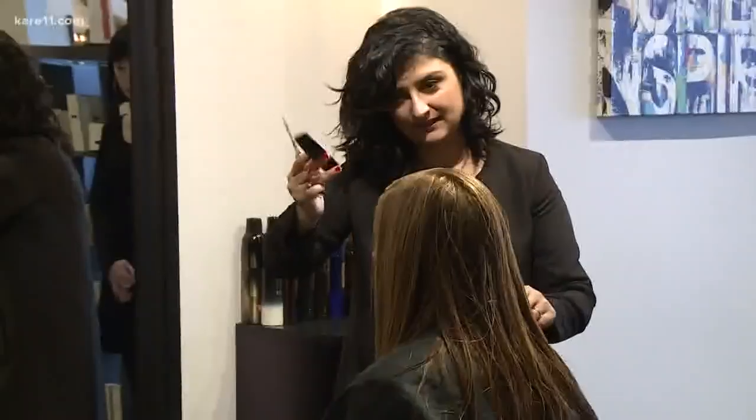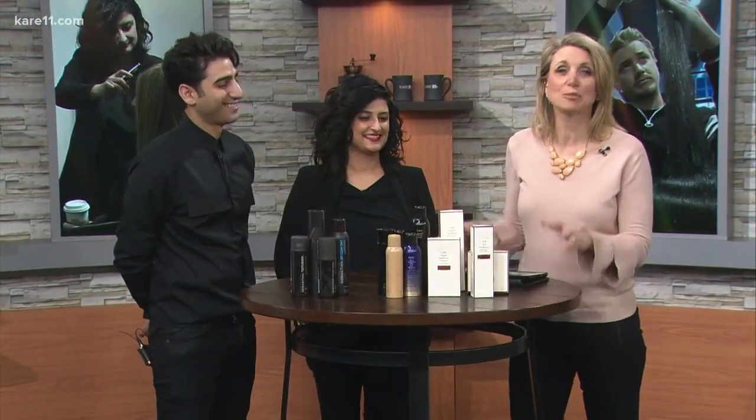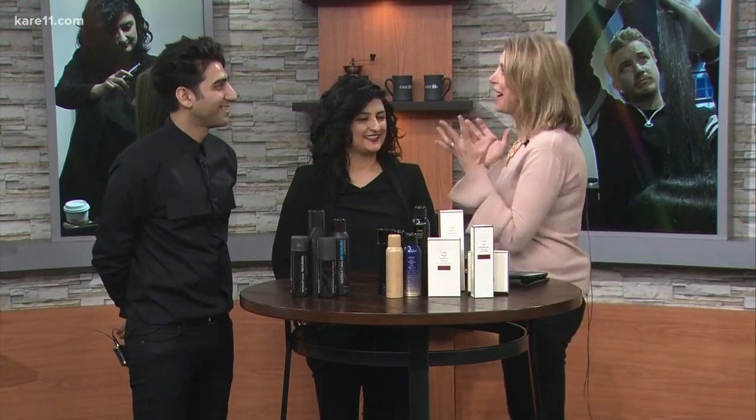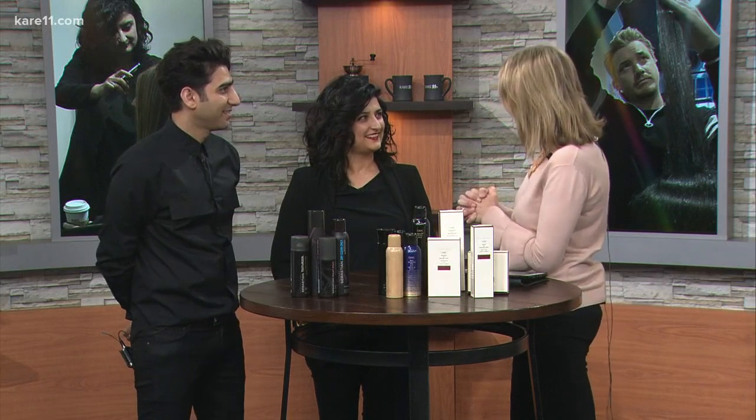I like that idea. Our friends, the husband-wife team Sasha and Saeed from Revolution Salon in St. Louis Park, have some gorgeous makeovers for us today. Everybody needs a little spring in their step, and why not start with our hair? It's nice to have you guys here.